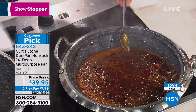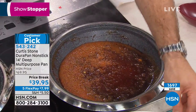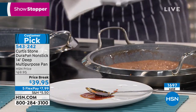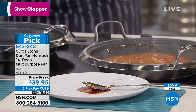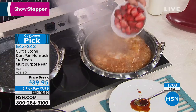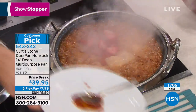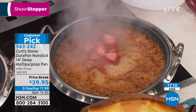If you have to make a beautiful meal, you don't want to be bogged down cleaning up afterwards. This is your opportunity — it's a $70 customer pick pan, nothing wrong with it, but your opportunity today is to pick it up for $39 instead of $70.